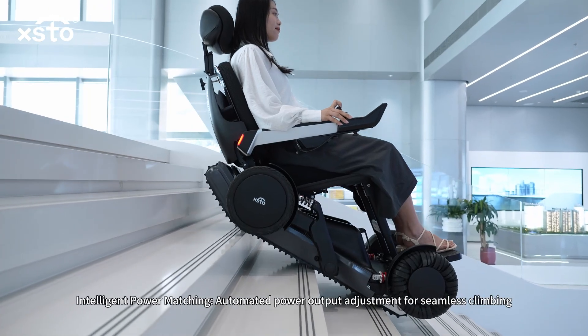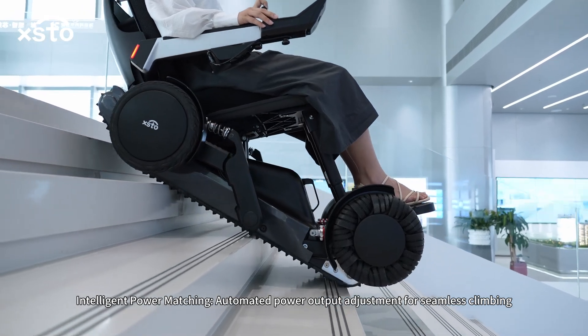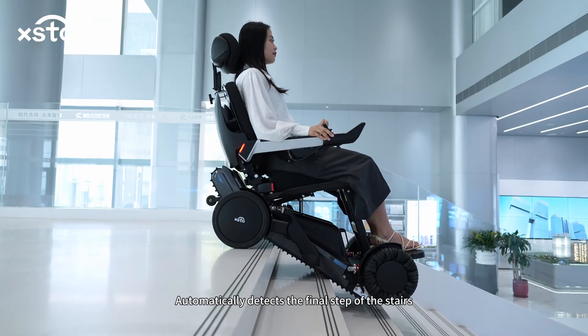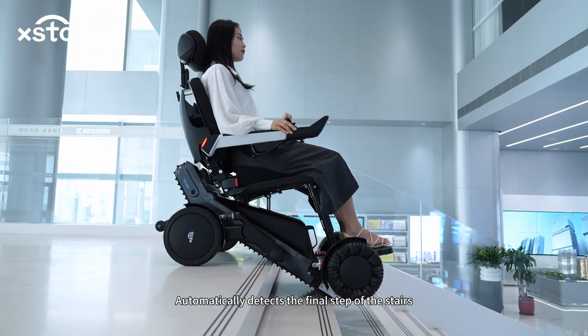AI control automatically switches between different modes. Intelligent power matching — automated power output adjustment for seamless climbing.